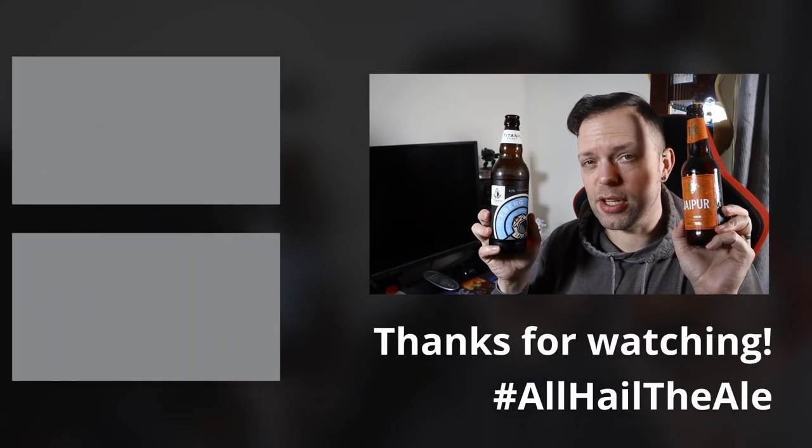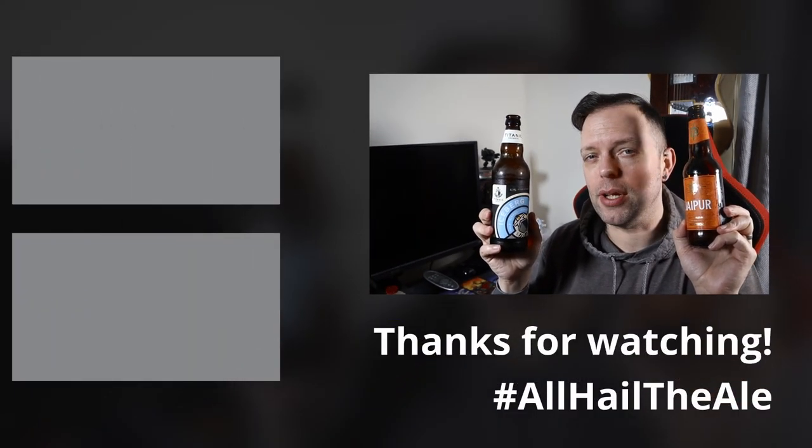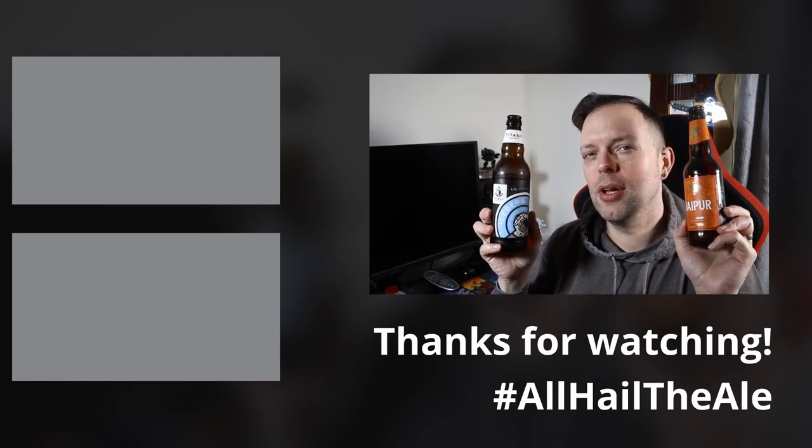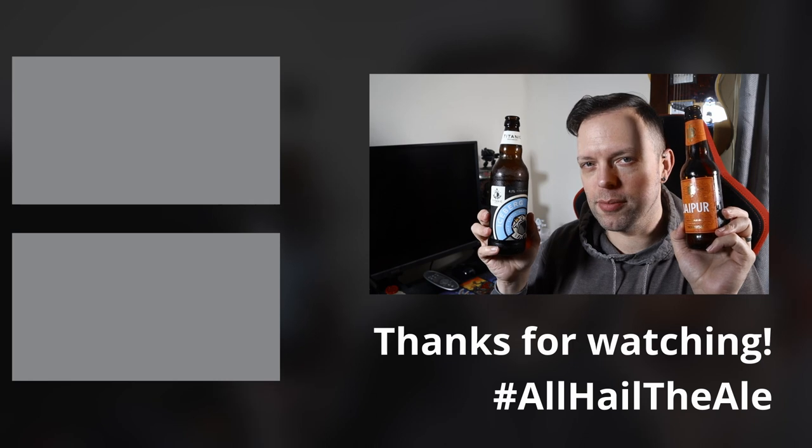Very, very good blend. Highly recommend it — I'd go 50-50. Give it a try if you haven't before. Those have been the beers. I've been me. You've got your like, comment, dislike, and subscribe — choose any combination of them as you wish. I'll see you again soon for another one. Bye for now.